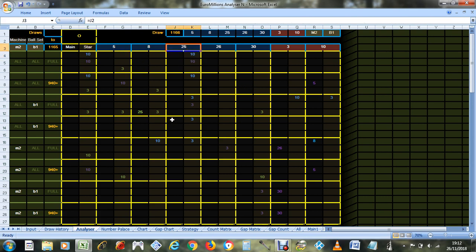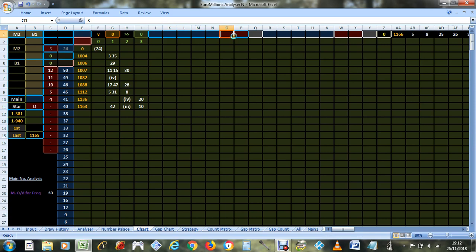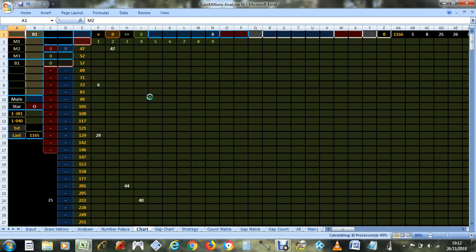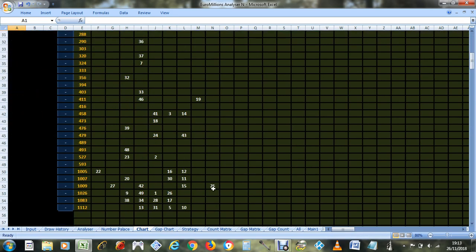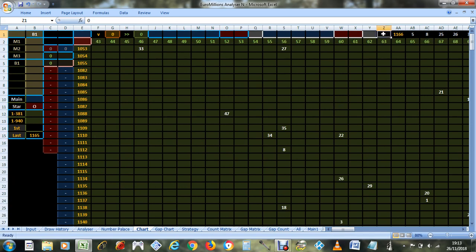The only number they didn't point to was 25, but if you look, 25 is the most frequent with set of balls one and main number 8. Looking at the chart — main number 8, set of balls one — what's the most frequent number? It's 25. So that could have been predicted from that. All these numbers were predictable.